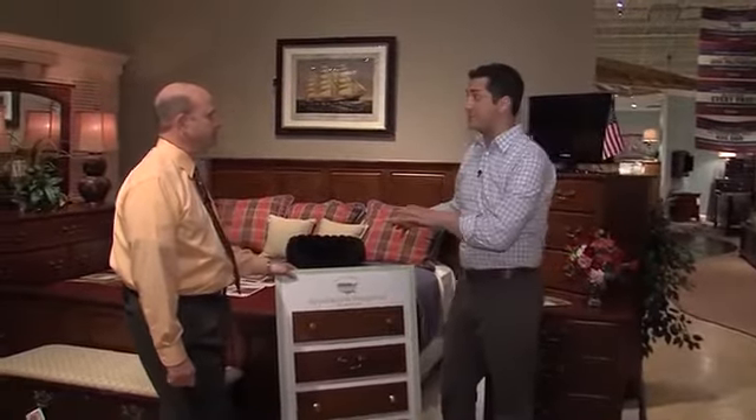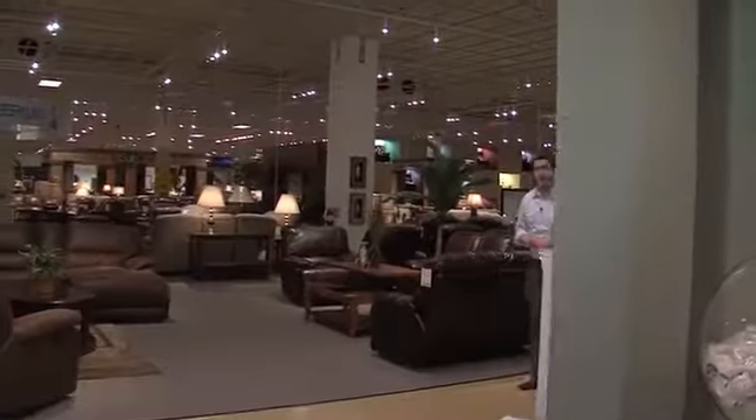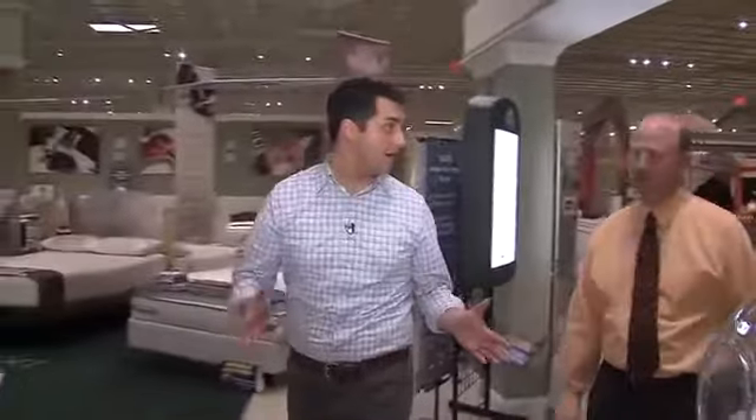We've been talking about the bedroom sets, and of course the important thing about any bedroom set is the mattress. Now we're heading into the sleep gallery, and all of the mattresses here are also made in America.